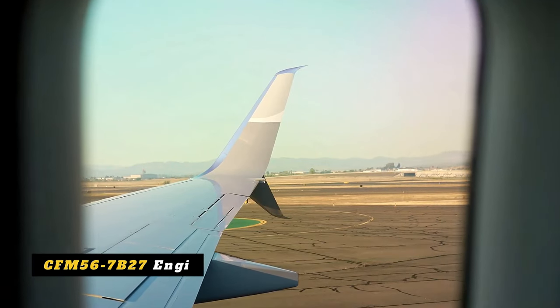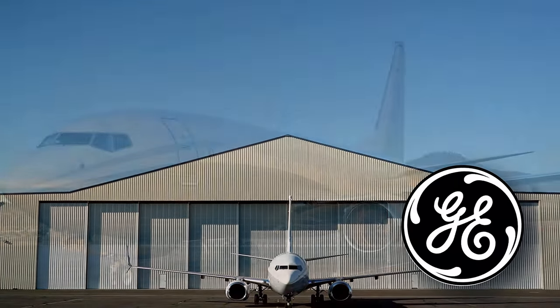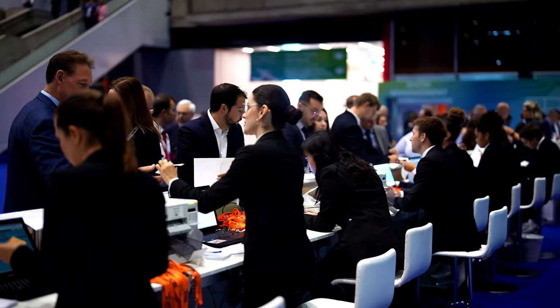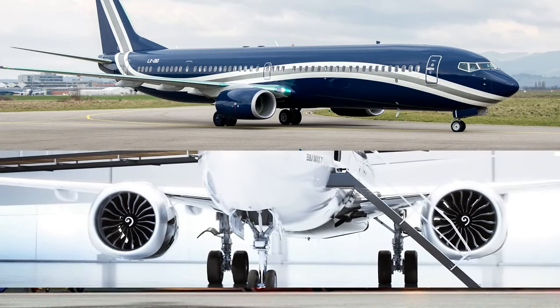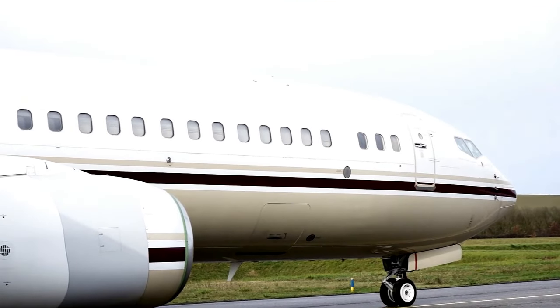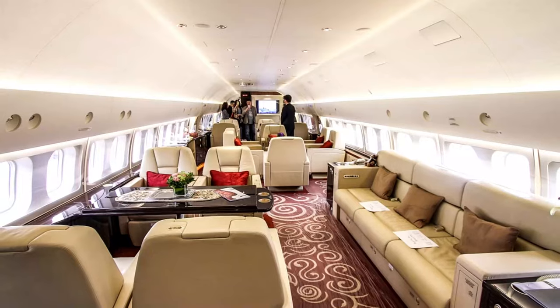It's powered by the CFM56-7B27 engines, born from a partnership where GE has a 50% ownership stake. As time went by, Boeing decided to turn up the luxury dial even further. They introduced not one, but two stretched-out versions of the BBJ — namely the BBJ-2 and BBJ-3. The BBJ-2 is like a mansion in the sky, with 25% more cabin space than the original.